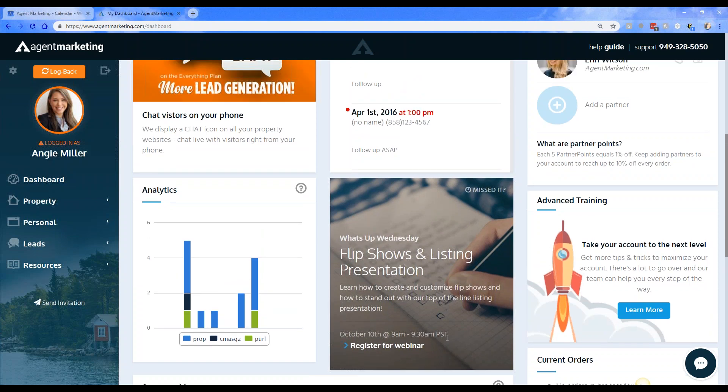A couple of announcements: we have a new training feature, so if you want to get some advanced training feel free to take advantage of this. You can schedule directly through this little training link if you're interested in signing up for that advanced training.